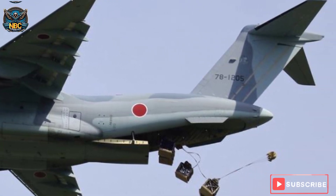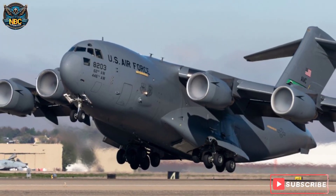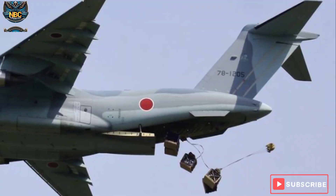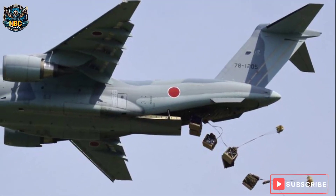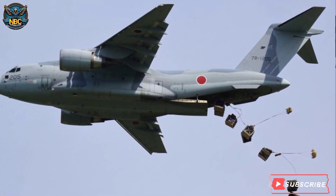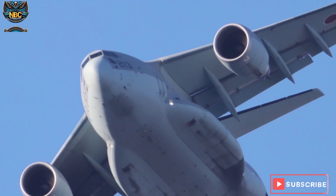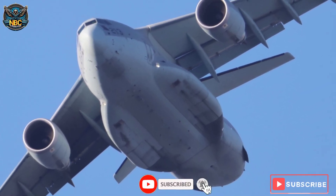The C-2 is based on the US-built Boeing C-17 Globemaster III, which Japan purchased before the 2008 global financial crisis. However, the C-2 has several improvements and features that make it unique and superior to the C-17, such as a higher cruising speed, a longer range, a lower operating cost, and greater compatibility with Japanese airports and infrastructure.